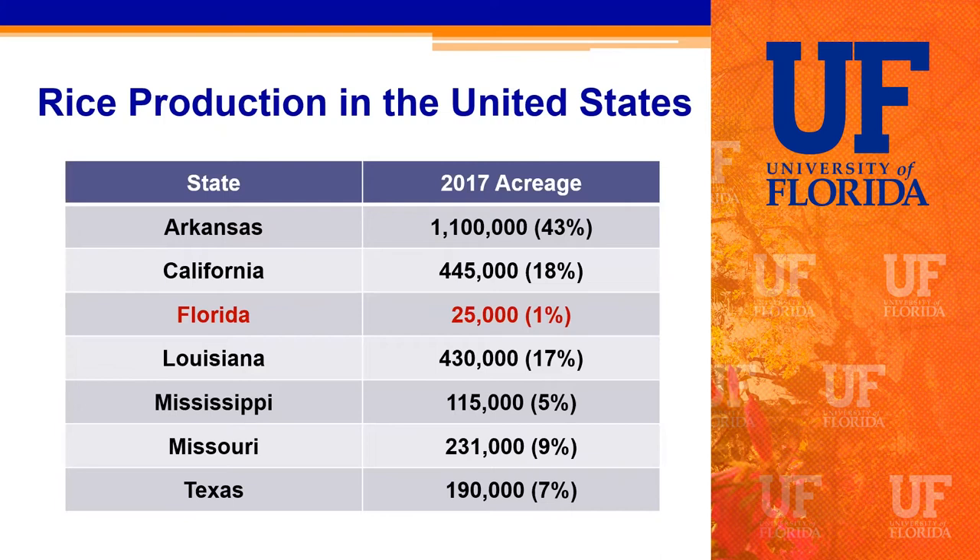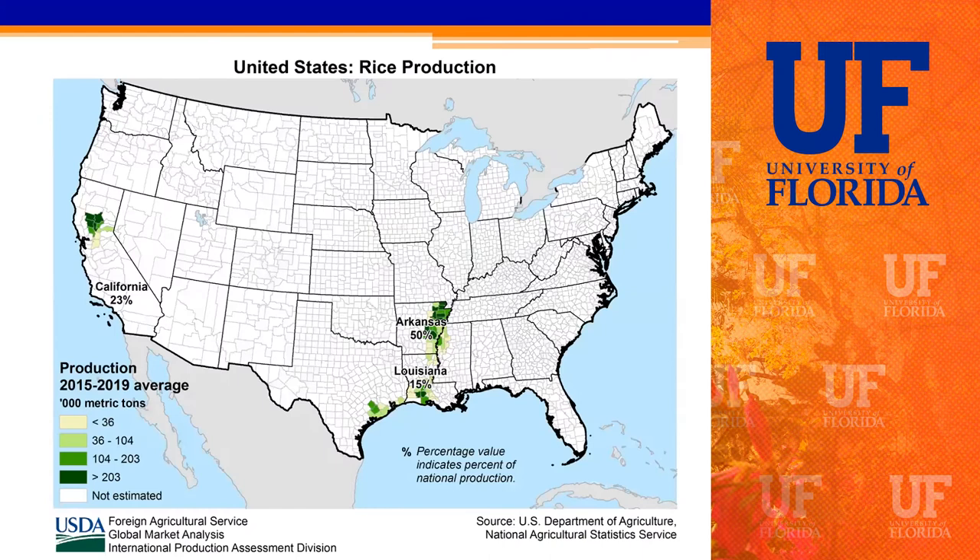This USDA map shows rice production at the county level — darker greens indicate higher yields, more metric tons per county. Most rice is produced in the eastern area of Arkansas along the Mississippi Delta region, some along the Gulf Coast in Texas and Louisiana, and in California around the central Sacramento Valley area. This map doesn't include Florida, so I've added a dot: Florida's rice is produced mainly south and southeast of Lake Okeechobee, constituting about 1% of US acreage on average.